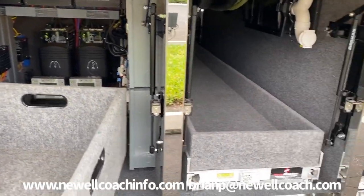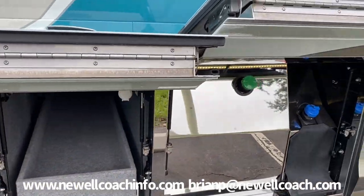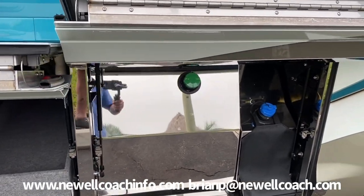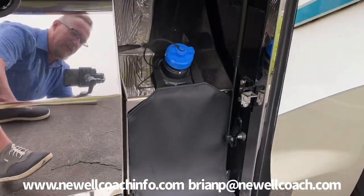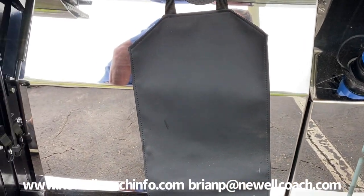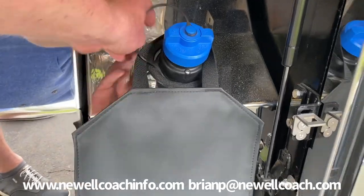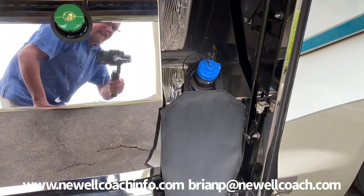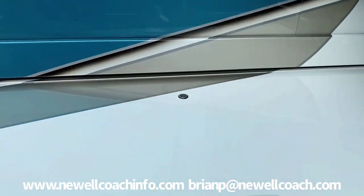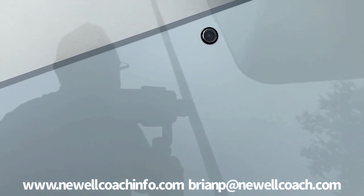Then we have another pass-through storage bay, and then the driver's side fuel and DEF fill. Our upholstery shop makes a neat little bib that you can move over and put on the diesel tank while you're filling so you don't get diesel drips on the stainless — and the same thing for the DEF tank. We also always do a camera on both fuel doors which helps you line up with the pumps without any guesswork.